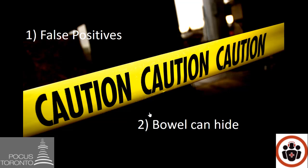Second, you need to look everywhere. Most people think that bowel will only be present in the center of the abdomen. However, in my experience bowel can hide all over the abdomen in places you don't commonly expect. Ensure that before you stop looking, you have interrogated the pericolic gutters, pelvis, epigastric area, and right and left upper quadrants.